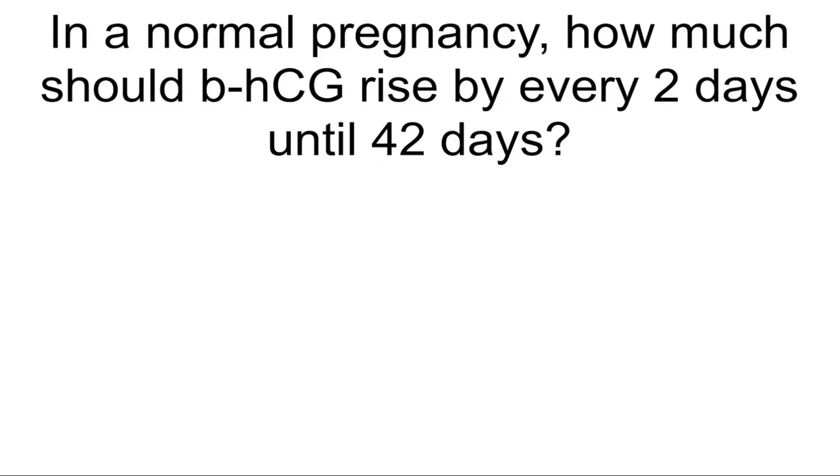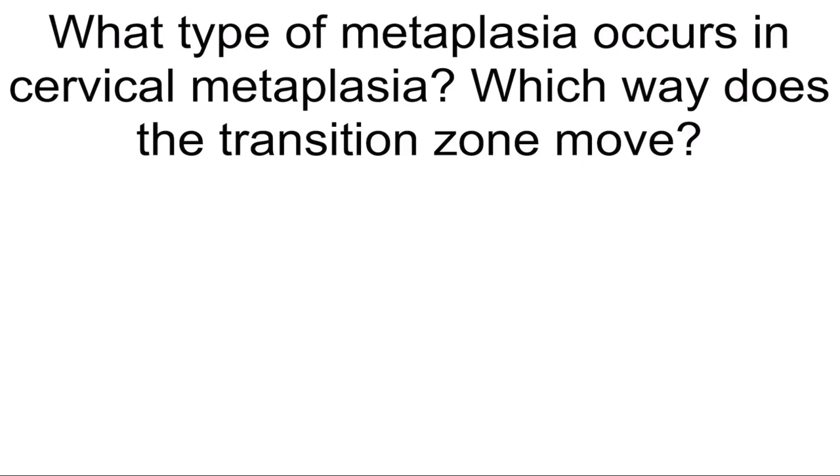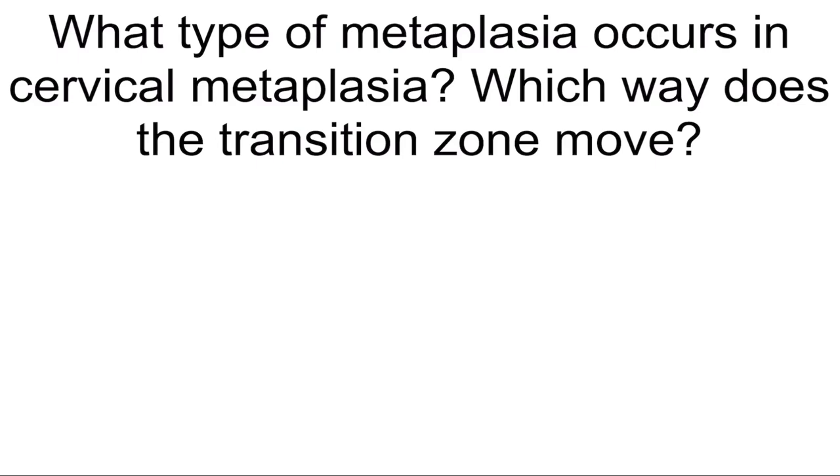In a normal pregnancy, how much should beta-HCG rise by every 2 days until 42 days? 50%. How does misoprostol cause abortion? It induces uterine cramping with expulsion of POCs. What type of metaplasia occurs in cervical metaplasia? Which way does the transition zone move? Columnar to squamous, superiorly towards the uterus.